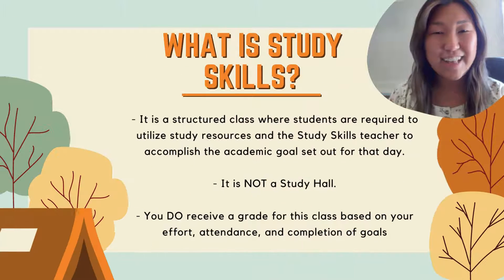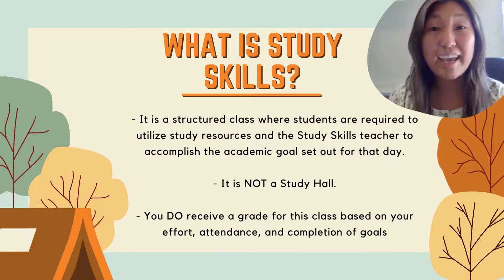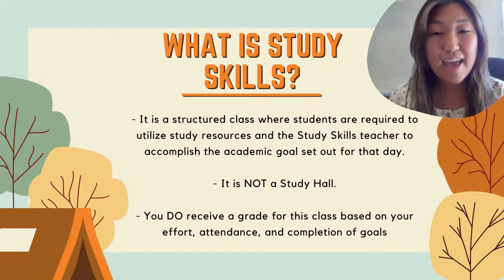So what is a Study Skills class? It is a structured class where students are required to utilize study resources and the Study Skills teacher to accomplish the academic goal that they set out for themselves for that day. It is not a study hall. It is an actual class that the students will receive a grade for based on their attendance, their effort, and the completion of their academic goals.